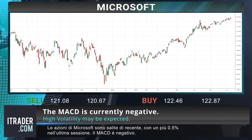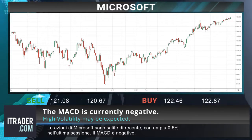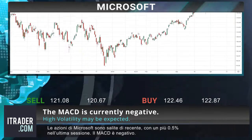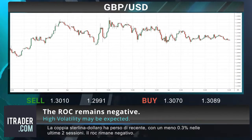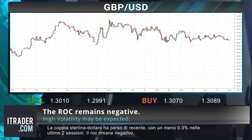Microsoft stock has shown consecutive gains in recent sessions, up 0.5 percent in the last session; the MACD is currently negative. The Sterling-Dollar pair has seen some downward movement, falling 0.3 percent in the last two sessions; the ROC remains negative.